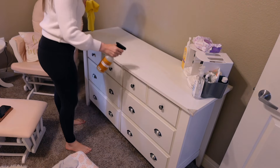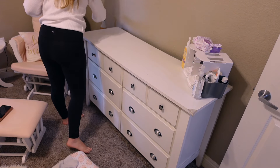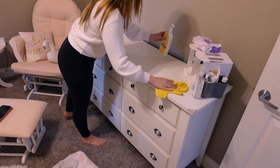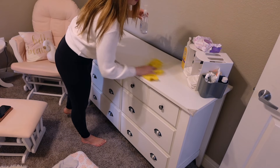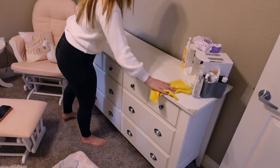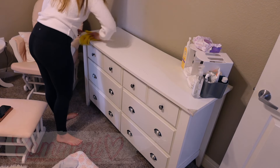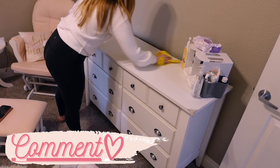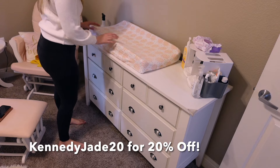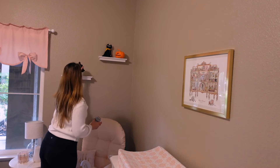I have a really exciting announcement to make — Kennedy just joined the ambassador program with the boutique Jack and Beau. If you're looking for a 20% off discount on anything site-wide from Jack and Beau, it is KENNEDY JADE 20, and I will leave her link in the description so that your discount is automatically applied.